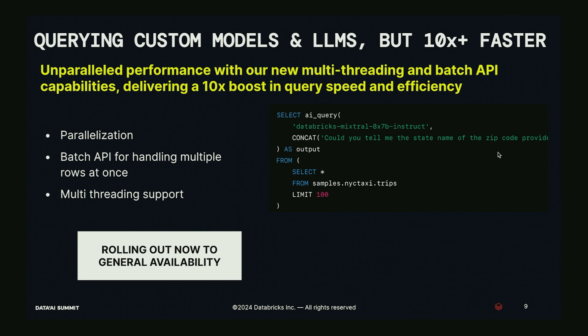You can now query custom models and LLMs 10x faster — I wrote '10x plus' because our benchmarks were actually over 10x in our most recent tests. The same engineers who work on the Databricks SQL engine are working on the algorithms to make these functions faster. We're using plays straight from the Spark playbook: parallelization, batch APIs, and multi-threading. This is rolling out now to general availability.